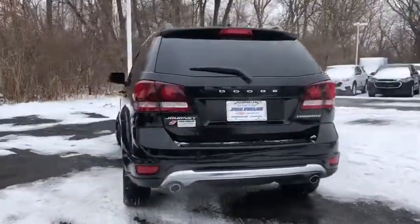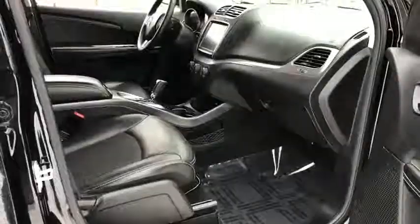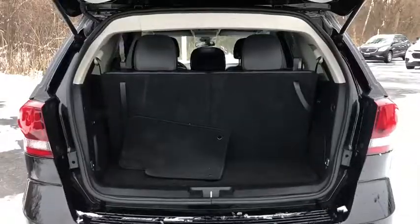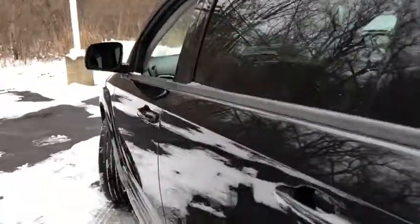This vehicle has less than 20,000 miles. Here are some of this vehicle's great options: anti-lock braking system, traction control, all-wheel drive, Bluetooth wireless data, hands-free phone, power steering, cruise control, aluminum wheels, floor mats, climate control automatic, AM-FM stereo radio.